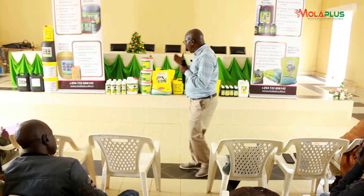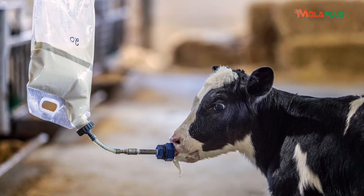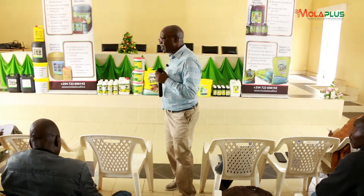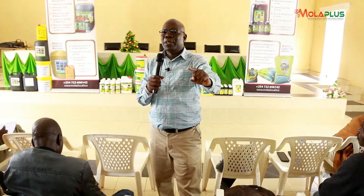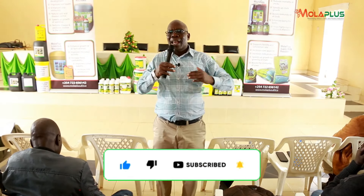Now after weaning your calf, you go to stage three of calf management. Stage one was colostrum management, stage two is rumen development. Stage three of calf management is as important as stage one and stage two — that is the stage when you must maintain growth, because while the rumen developed within the first two months, the body organs must also continue growing.